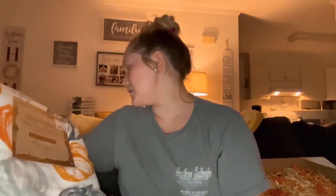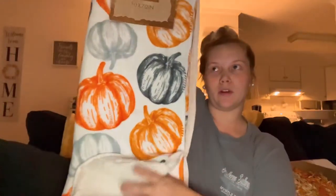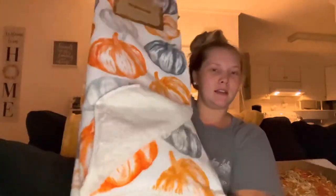Then we got this — it was also $16.99. It is a big fleece throw blanket with little pumpkins all over it, super cute for the fall season. It's really thick — not your normal thin throw — and it was $16.99.